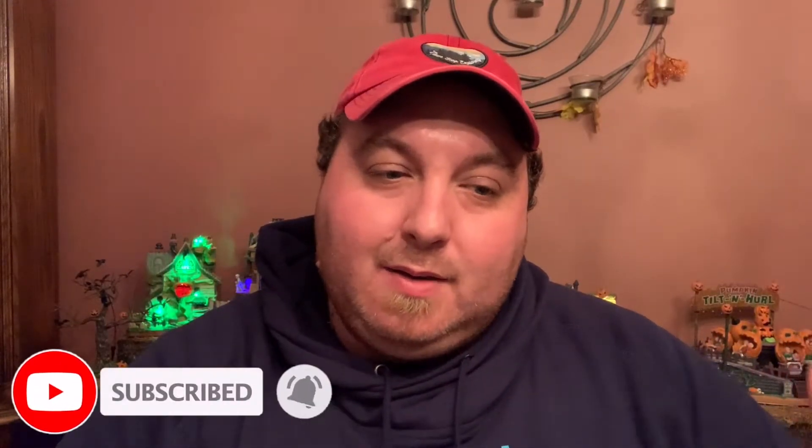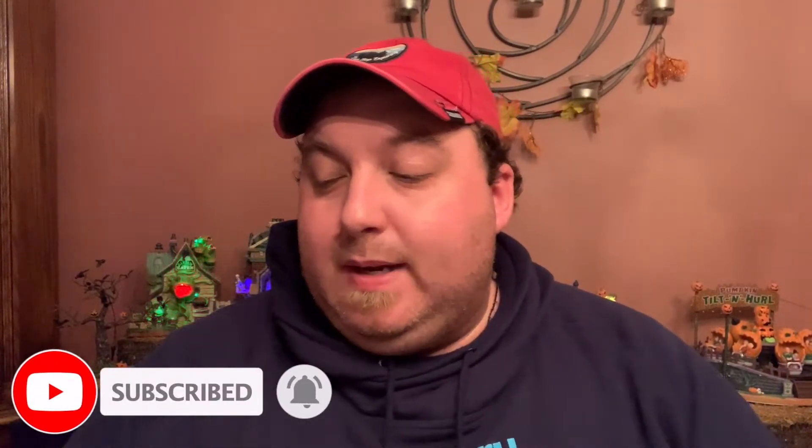Hey everyone, welcome back to my channel. If you're a first-time watcher, glad to have you here. If you're returning, welcome back. Continuing my theme of wrapping up all my fall candles, that brings me here to...